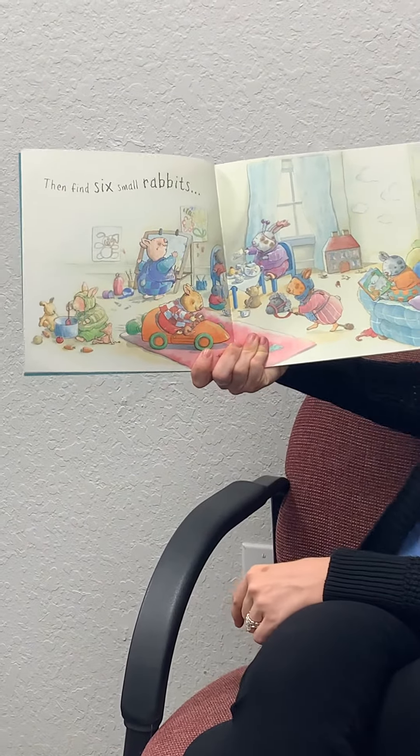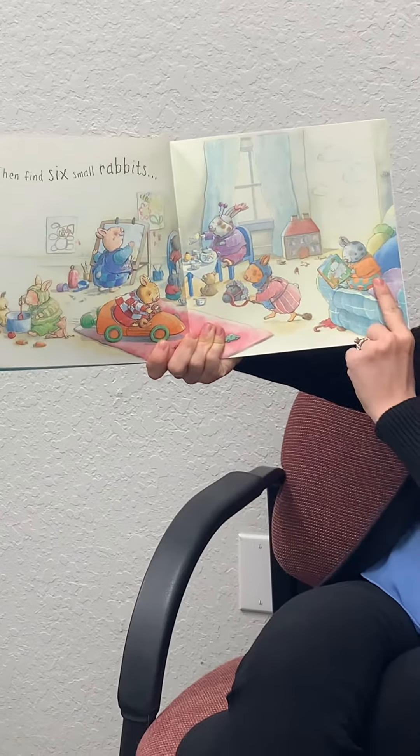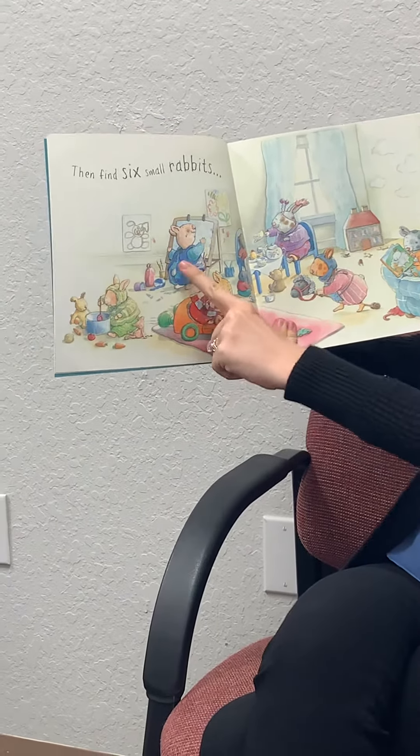Then find six small rabbits. Let's count them: one, two, three, four, five, six.